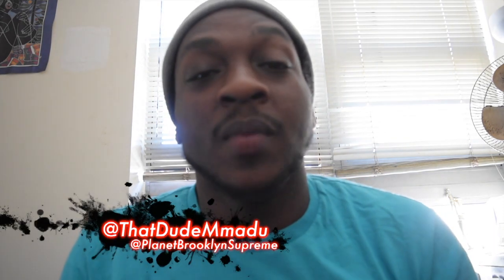And that's it. This has been another issue of Planet Brooklyn Supreme. My name is that dude, my dude. And until next time, I'm out like big toes and small socks. Peace.